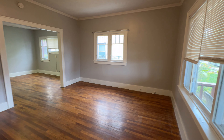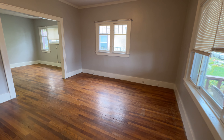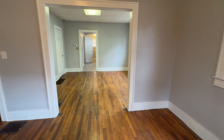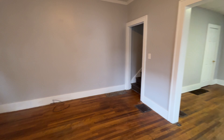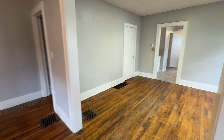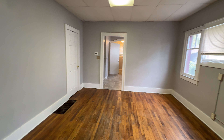Here's your living room — lots of natural light — and then you have your dining room area.